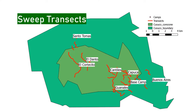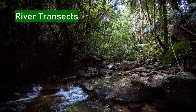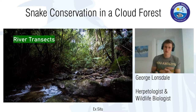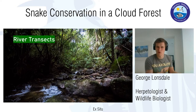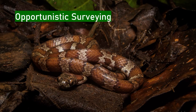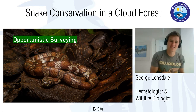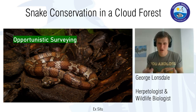Our survey method for community ecology research initially looks at what we call sweep transects — utilizing the network of transects that radiate from each camp, ranging from about 600 meters up to about three kilometers, walked daily to record every species of snake encountered. We also look at river transects — shorter sections along a river near a camp, walked every single night to detect nocturnal species more associated with streams. The third method is opportunistic surveying — a catch-all for any snake found outside standardized transects, such as a snake falling out of a tree while eating dinner.